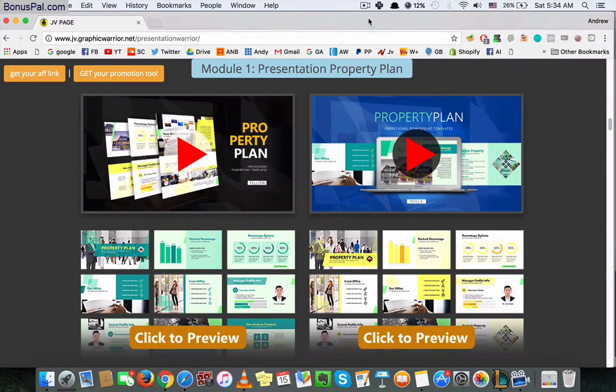Hello everyone, welcome to this video review. In this video we're gonna talk about a product called Presentation Warrior. This product is just some high quality, highly designed PowerPoint presentations — so if you are doing some videos to rank, or you're doing some videos as a presentation for a client, or you simply use presentations in your work.